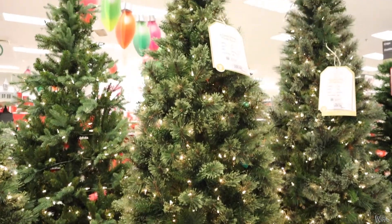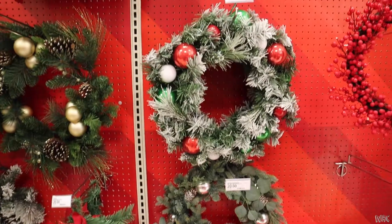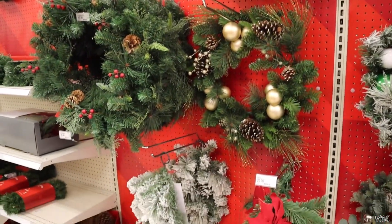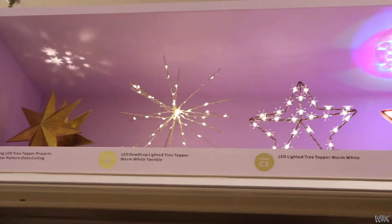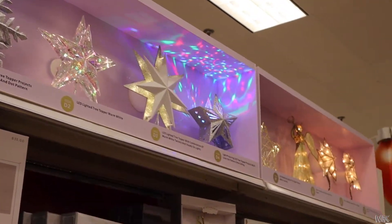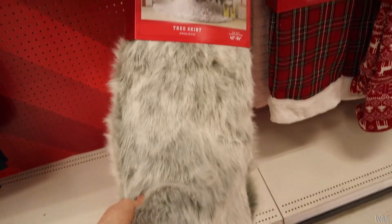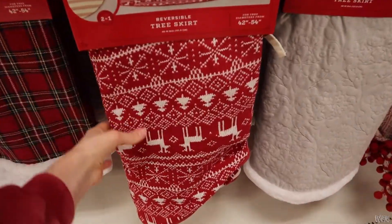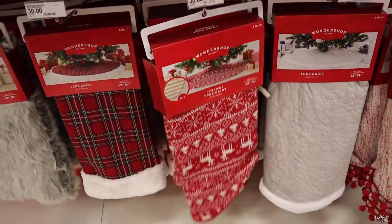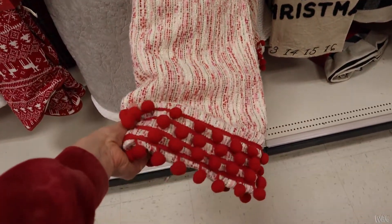We went over to the Christmas section and they had all these beautiful trees and a cute wreath — I really wanted that one. My goal is to actually get a cute wreath this year and I was looking through them all, but I kind of want a real one so I bypassed that. They have all these tree toppers, some of them light up. And then the tree skirts — the faux fur was popular. This one was cute too, like a big sock. I think they were all between $30 and $40.